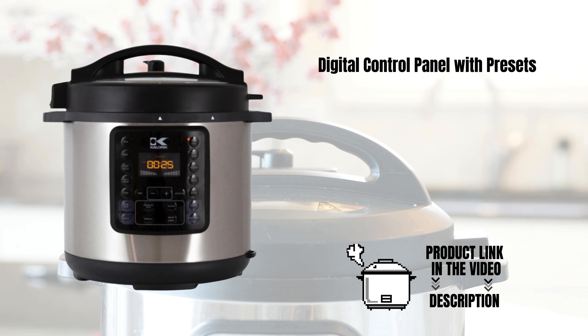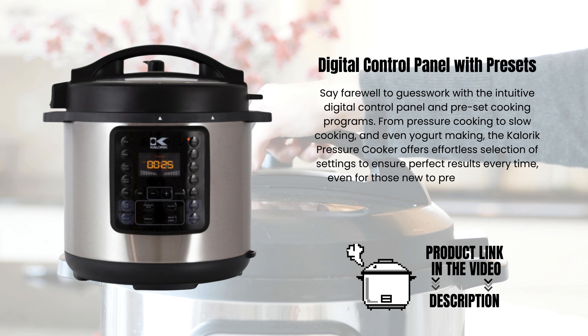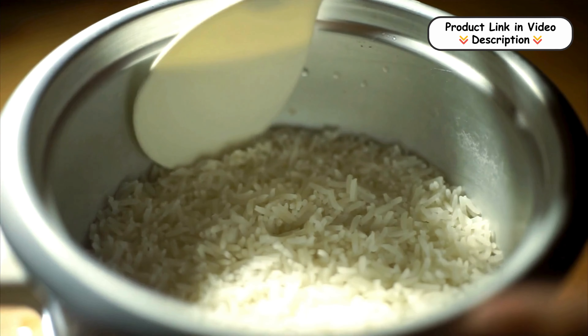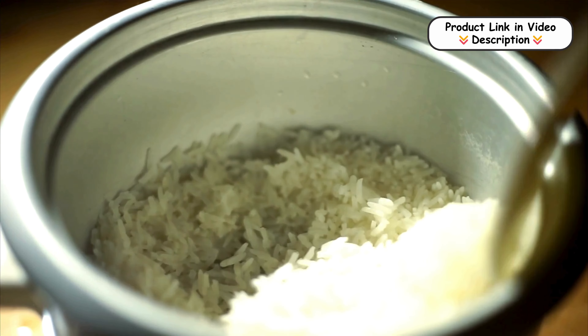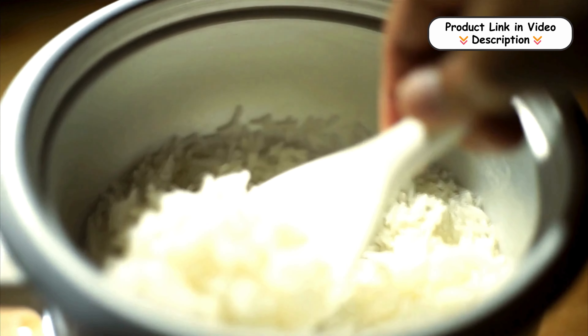Digital control panel with presets. Say farewell to guesswork with the intuitive digital control panel and preset cooking programs. From pressure cooking to slow cooking and even yogurt making, the Caloric Pressure Cooker offers effortless selection of settings to ensure perfect results every time, even for those new to pressure cooking.